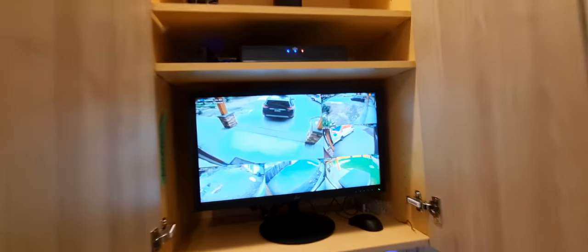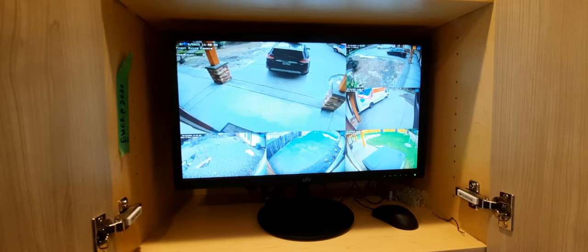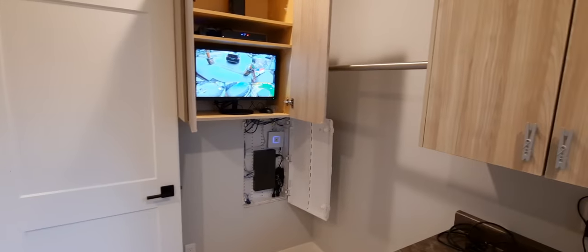You can't slam the cupboard doors. We have a security system with cameras in different parts of the house. We also have a Wi-Fi system and telephones coming shortly. Down at the end of the hallway there's a little blue light — we have antennas for Wi-Fi.